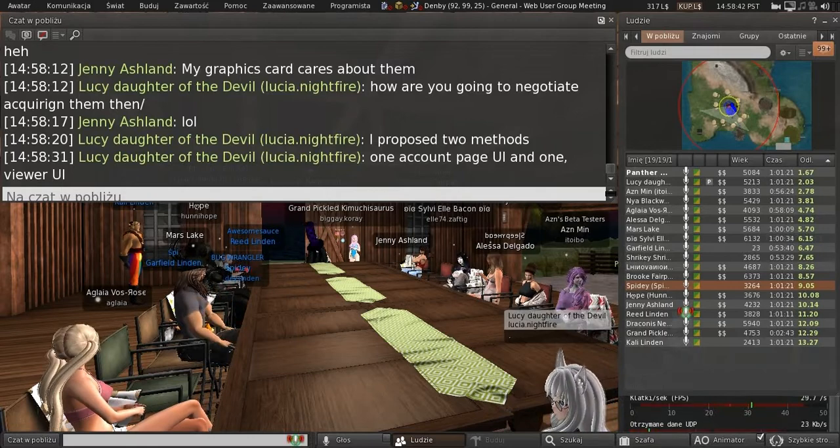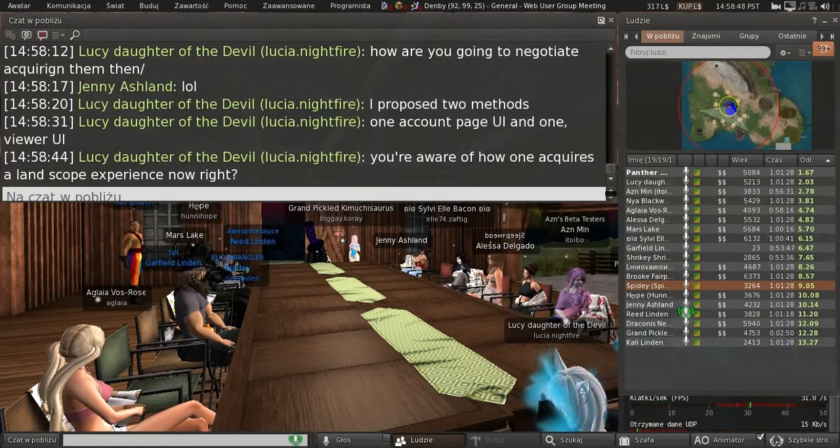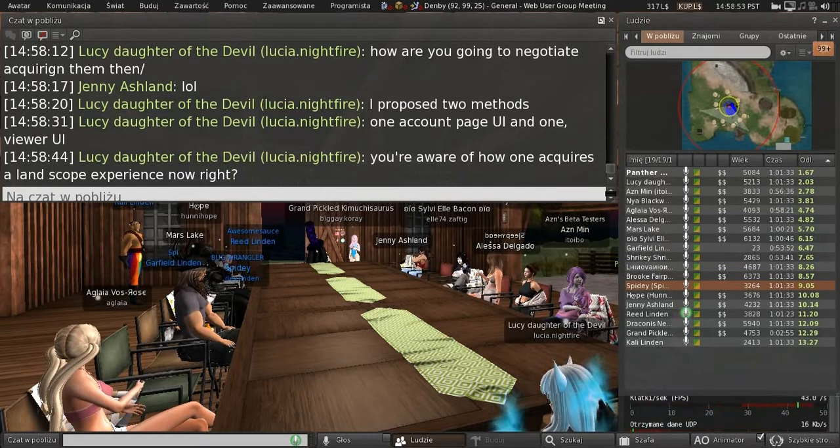There might be some small UI changes needed for that, but no major infrastructural changes. I am not taking grid-scope experiences off the table for Premium Plus by saying I don't think there's viewer work required — they're still on the table.